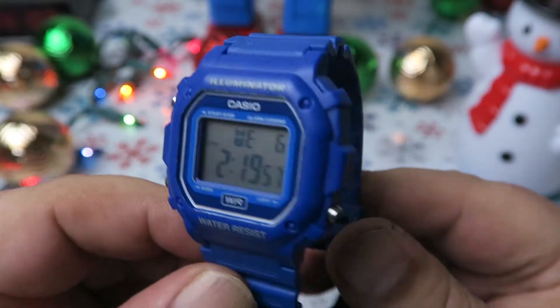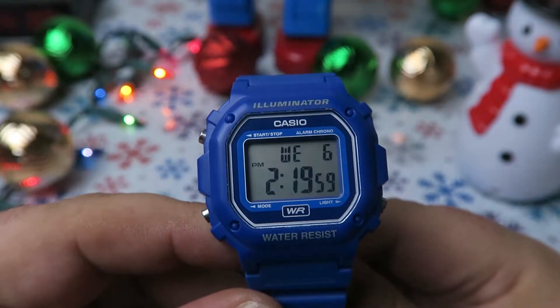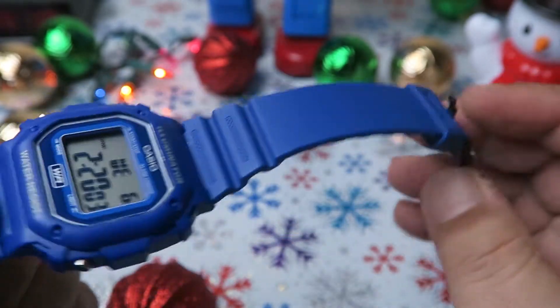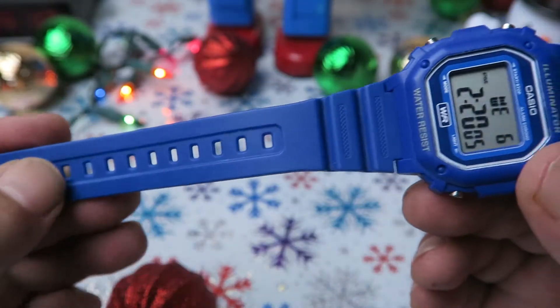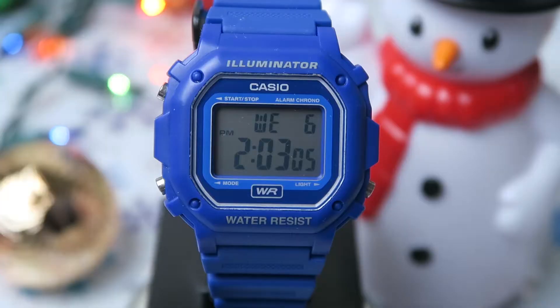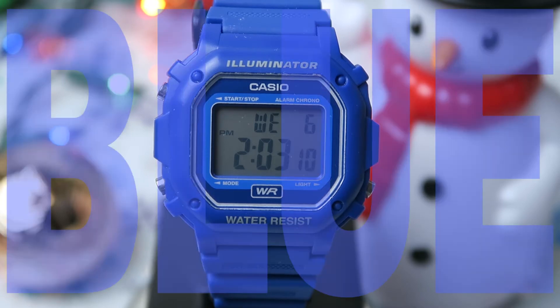Anyhow, here it is, the big blue Casio F108! I really love this watch — the bold blue color is fantastic! Functionally, it is identical to the Casio F91W, but everything's just a bit bigger... and bluer!